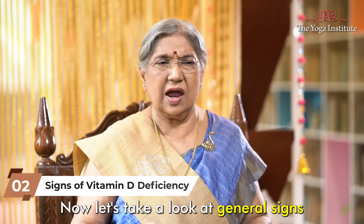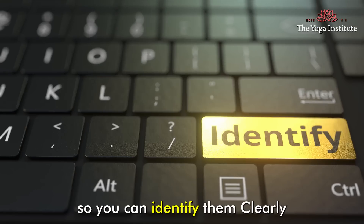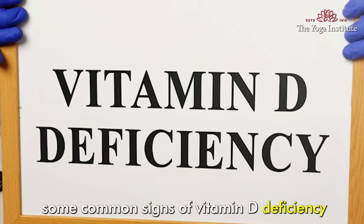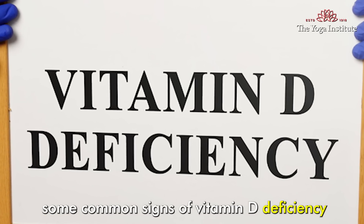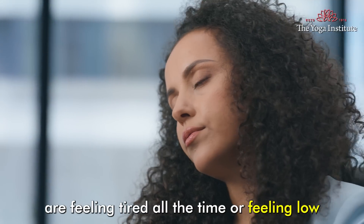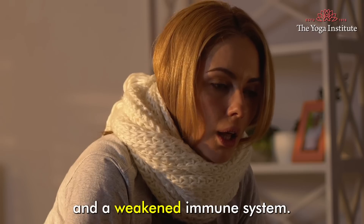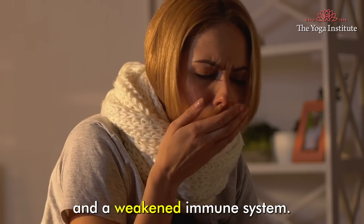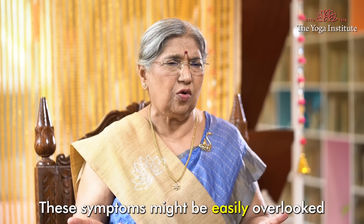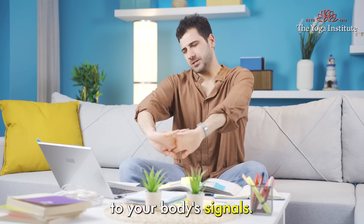Now let's take a look at the general signs of vitamin D deficiency so you can identify them clearly. Some common signs are feeling tired all the time or feeling low, experiencing bone pain, muscle weakness, and a weakened immune system. These symptoms might be easily overlooked, but it's important to pay attention to your body's signals.